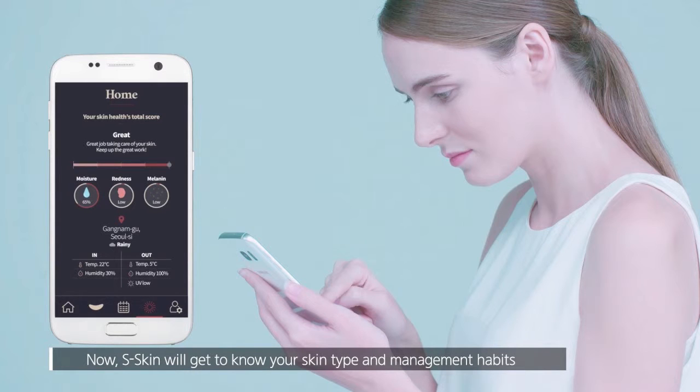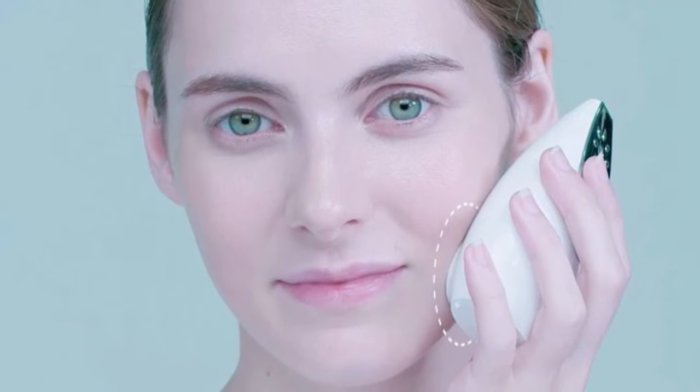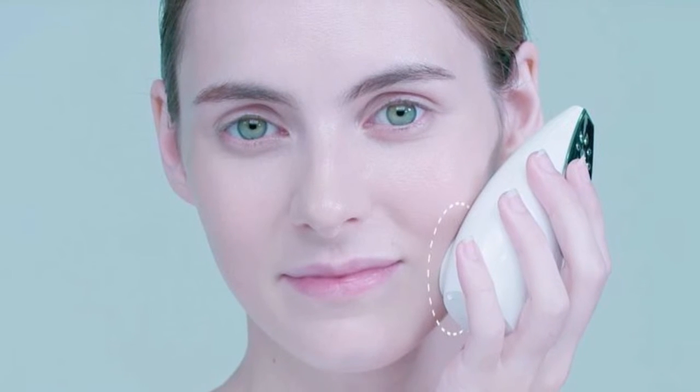S-Skin comprises a micro-needle patch and a portable device that analyzes the skin. The micro-needle patch penetrates the skin to deliver light treatment that claims to reduce wrinkles and tighten skin.